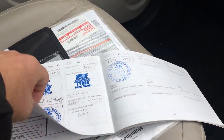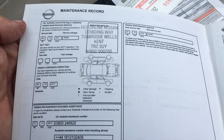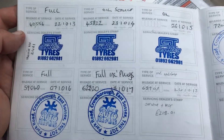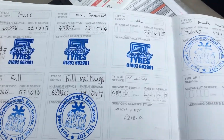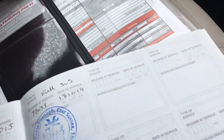A lovely bit of service history as well — first, second services at local garages to us, Crowbridge just up the road. Radio pass. Locking wheel nut key up here at two.